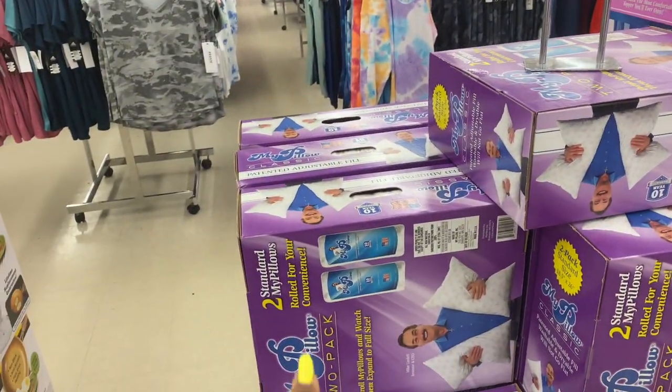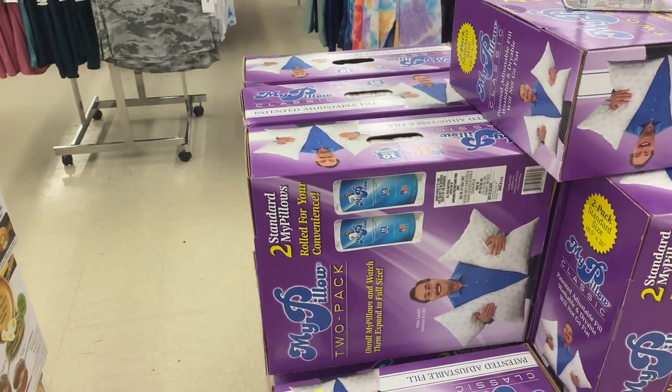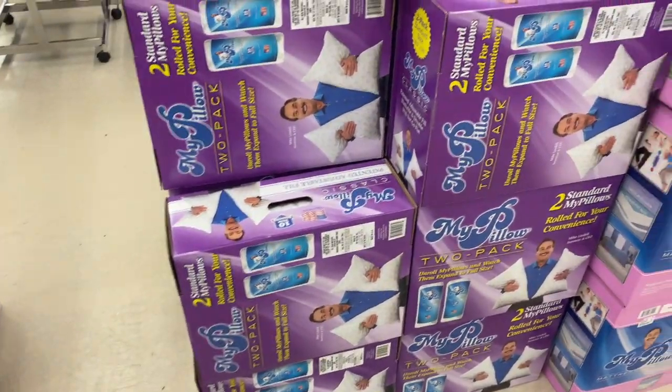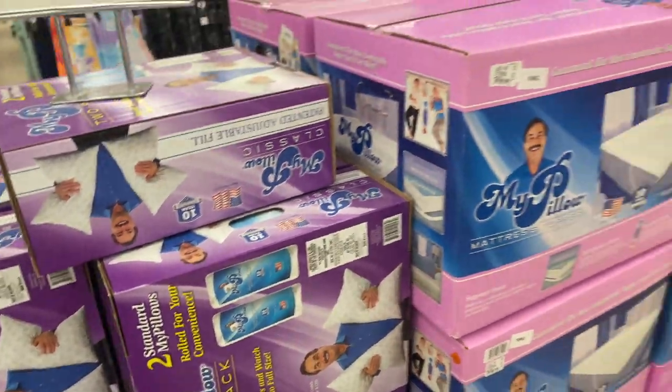Have you guys ever heard of the MyPillow brand? You get two pillows for 30 bucks, originally 60 dollars — that's a pretty good deal. Comment below if you know this brand and how you like it. I'm thinking about getting it too for 30 bucks — can't beat that.